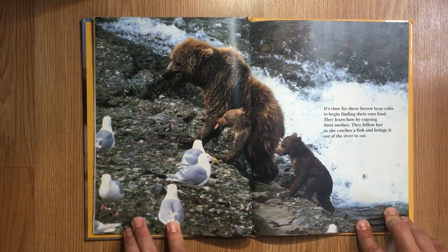It's time for these brown bear cubs to begin finding their own food. They learn how by copying their mother. They follow her as she catches a fish and brings it out of the river to eat.